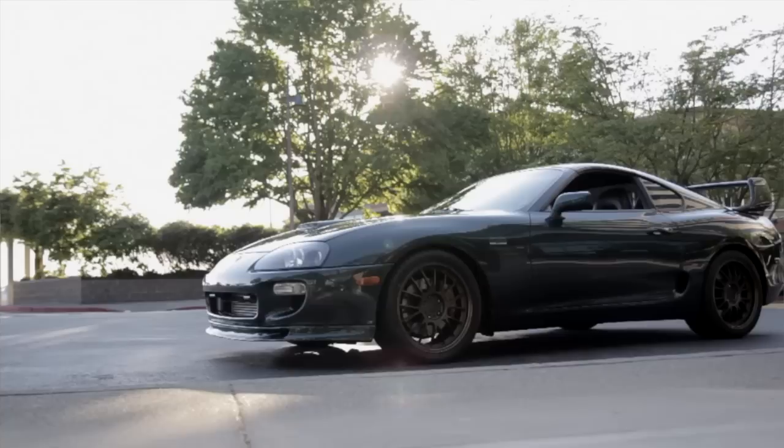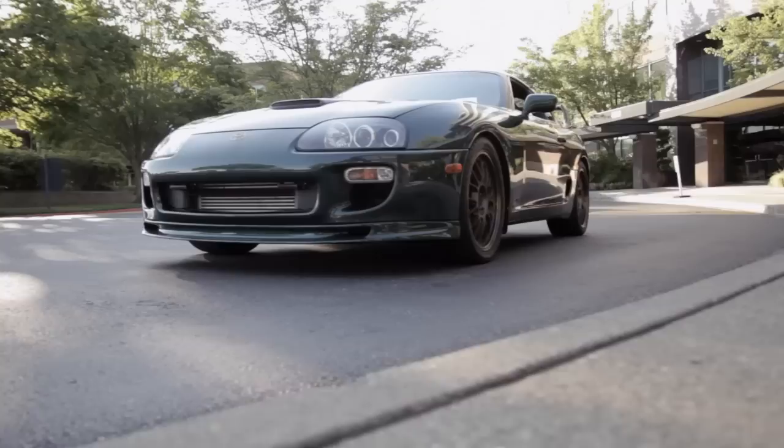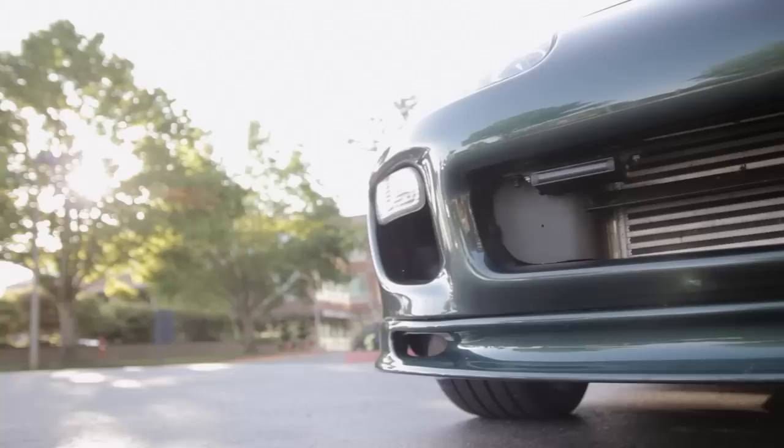What makes my Supra special is that it's versatile — it has great street ability, drives very comfortably, relatively quiet, and can be just a cruising car. I have HKS Hypermax 3 coilovers that if I ever want to go road racing, I crank them up, strap in the harness, which is not in the car at the moment, and the thing puts down some pretty good times.